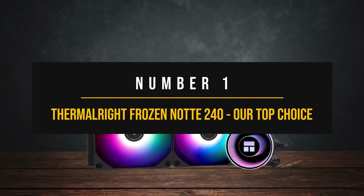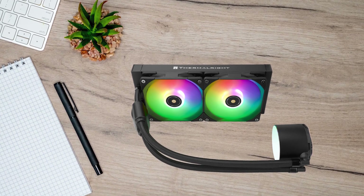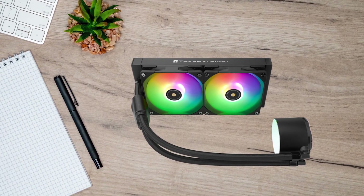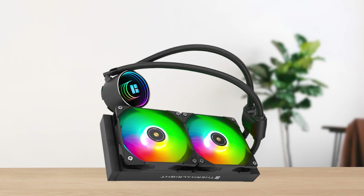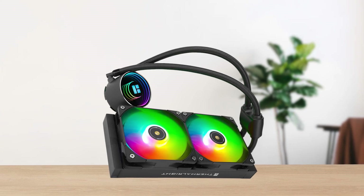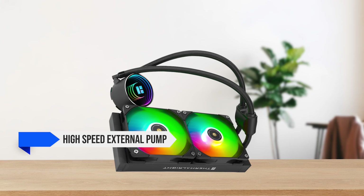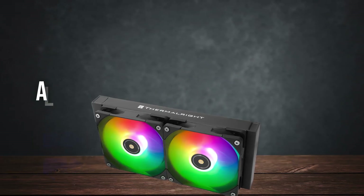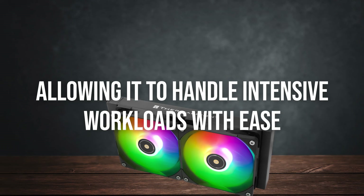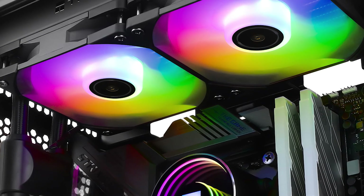Number 1: Thermalright Frozen Note 240, our top choice. Thermalright is a well-established name in the cooling industry, and they're certainly not compromising anything with the Frozen Note 240. This cooler has a high-speed external pump with speeds of 5300 RPM — not a common sight — allowing it to handle intensive workloads with ease.